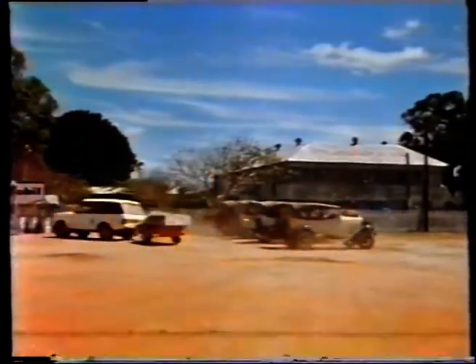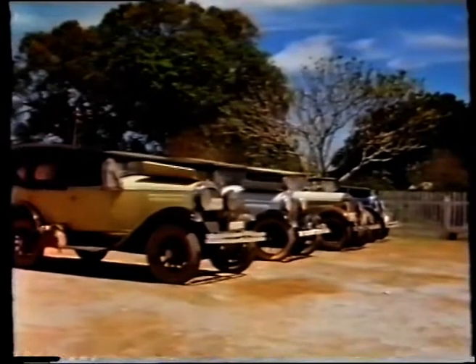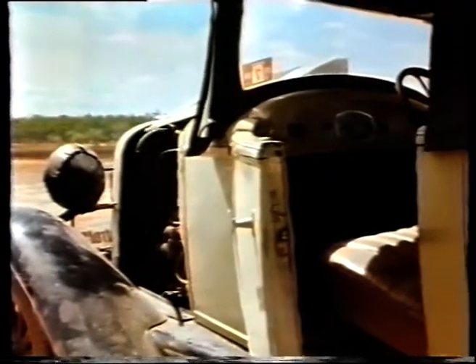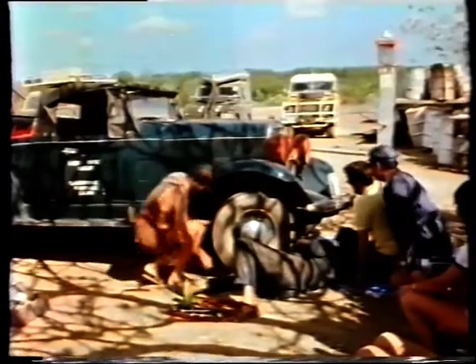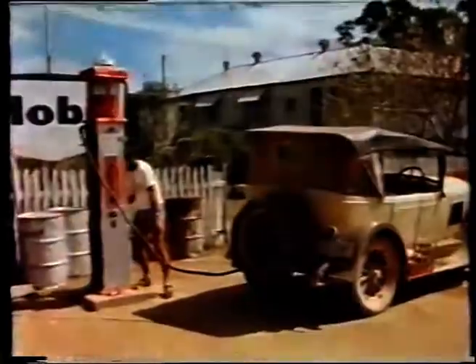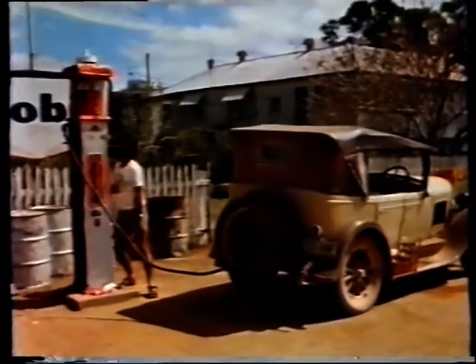Two cars were now out of action with broken mainsprings. While repairs were carried out, the weary travellers relaxed and pondered on the wisdom of continuing. They weren't halfway yet, and the reported hazards ahead were daunting.